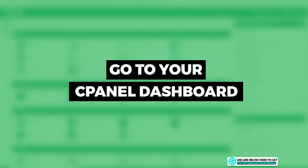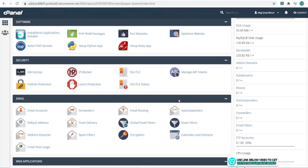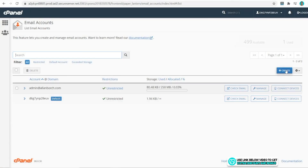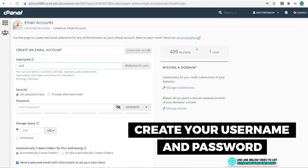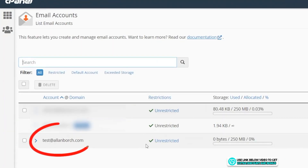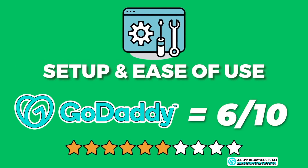Now let's create our email account. From the cPanel dashboard, scroll down to the 'Email' section and click 'Email Accounts', click 'Create', put in the username and password you want, scroll to the bottom and click 'Create'. That's it — our email has been created. It was really simple and easy to do. Overall, I would score GoDaddy a 6 out of 10 for setup and ease of use.